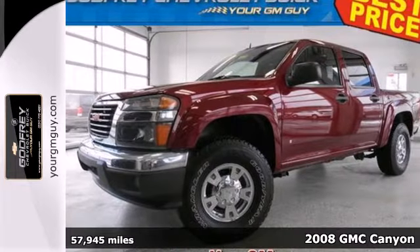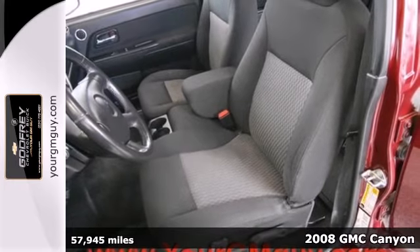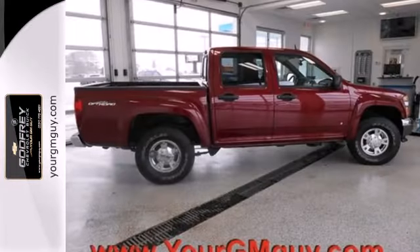It's a 2008 GMC Canyon. This great looking vehicle is equipped with rack and pinion steering, gas pressurized shock absorbers, anti-sway bars, a frugal GMC engine, and four-wheel anti-lock brakes.